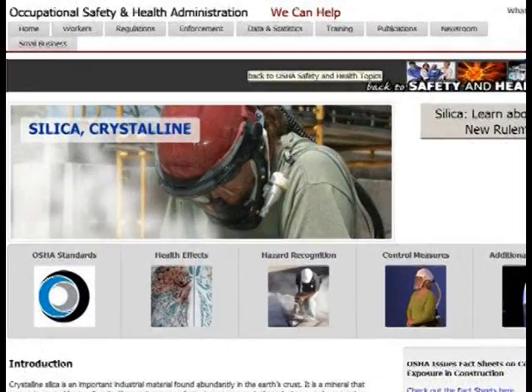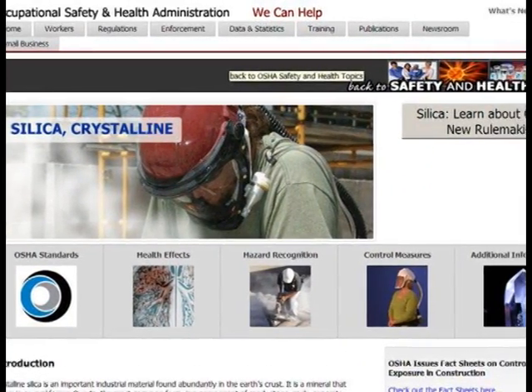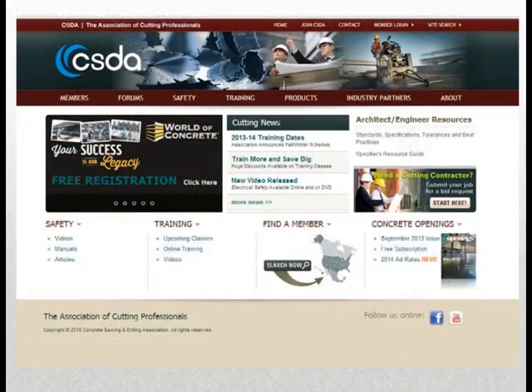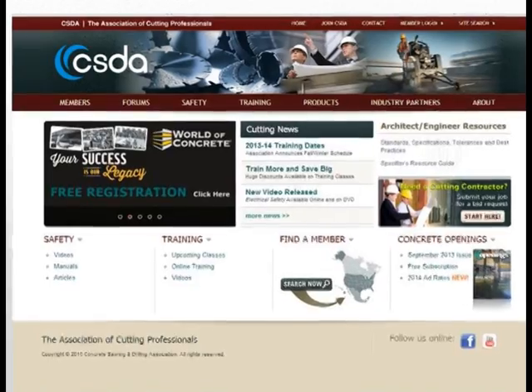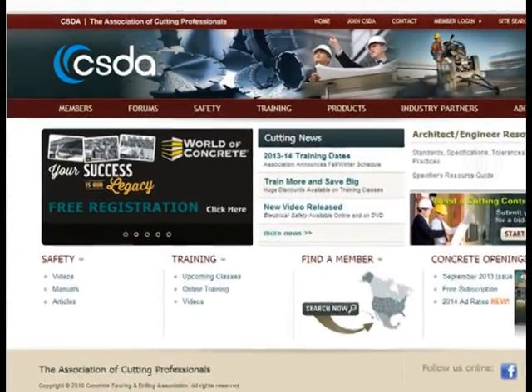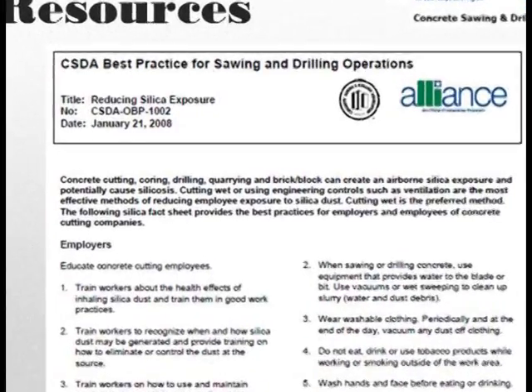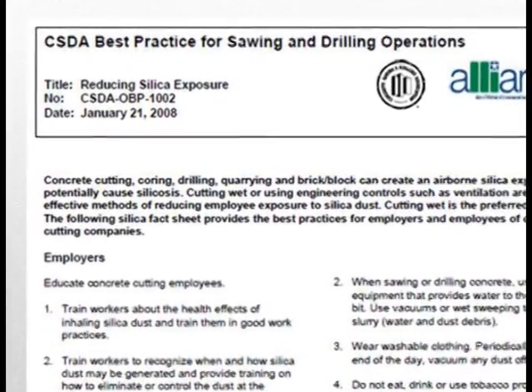Also, on the OSHA webpage, we provide a variety of resources related to silica safety. Through an alliance OSHA has with the Concrete Sawing and Drilling Association, best practice sheets have been developed on reducing silica exposure and highway work zone safety.